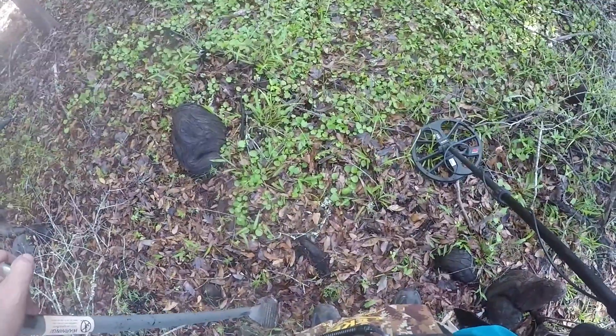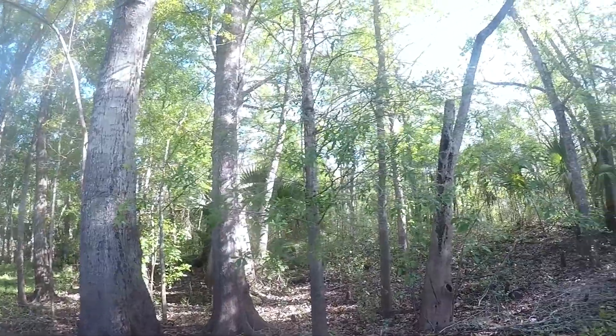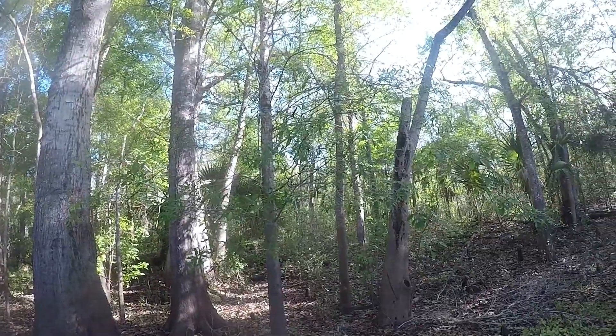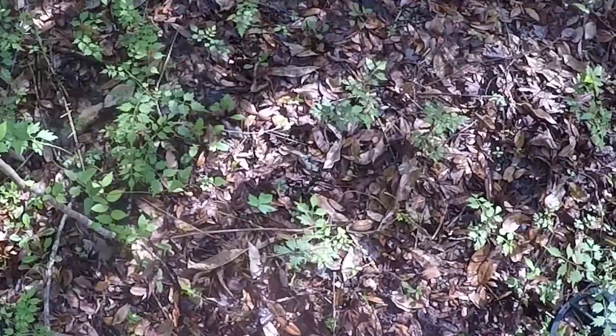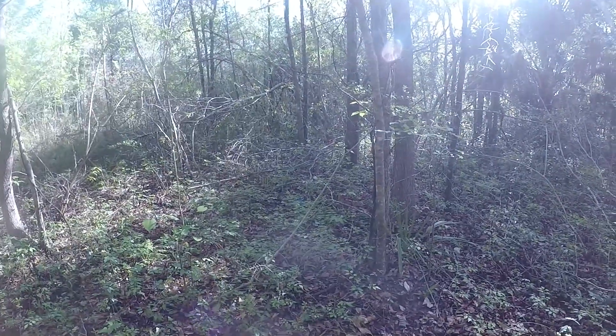Working my way through the woods, I have to be careful because up on a hill over there — where I heard there could be an old home site — there's a lot of poison ivy. So I don't know if I can go up there at all, unfortunately. Right at my feet I see some poison ivy, and it's just mixed in this whole wooded area really badly, so I don't think I can explore up here.